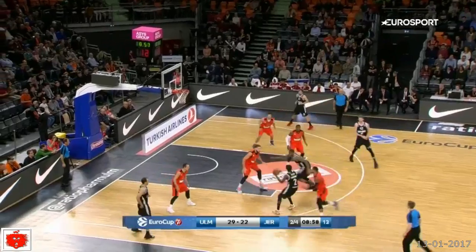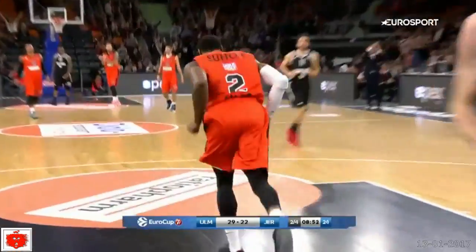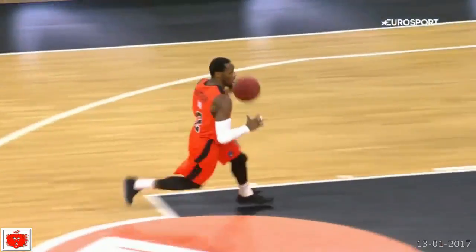Number 8 is Ratio Farm Ulm at home against Hapoel Jerusalem. The steal and the slam — Showtime from Dominique Sutton. All alone, he shows us his 360 move.